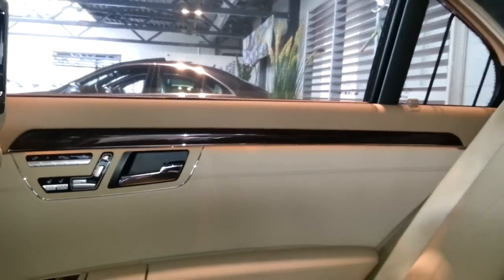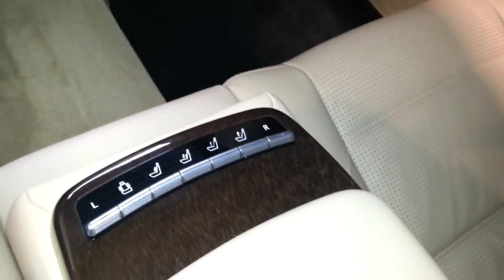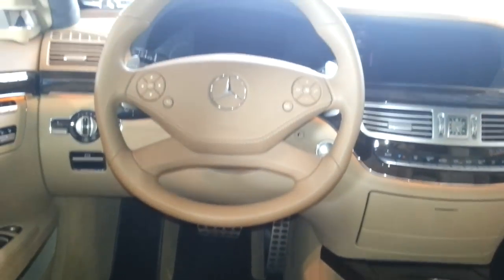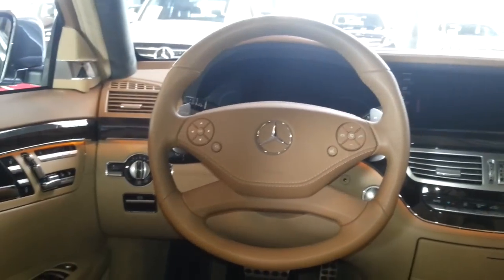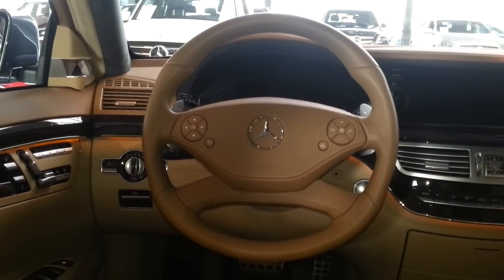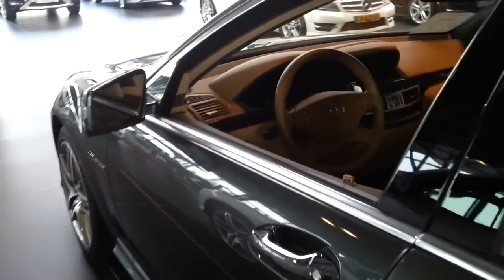The S63 was also available in the short wheelbase. The top version is the S65 AMG with a V12 and 625 horsepower instead of 571. As you know, the new S-Class is available, but the old one looks classier I think. This car also has keyless go and self-closing doors.